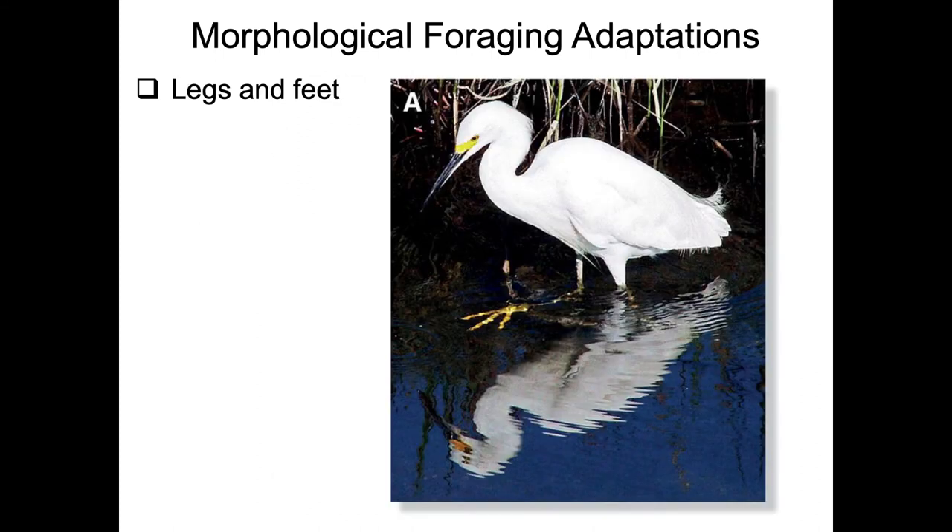The snowy egret uses its differently colored legs and feet - black legs with bright yellow feet - to help find and possibly flush prey while executing its sit-and-wait foraging strategy.